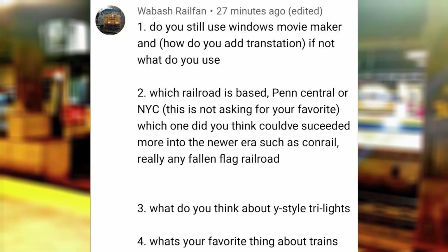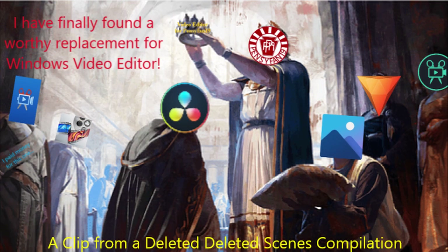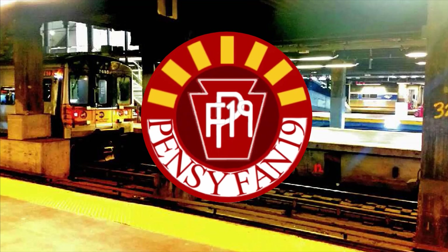Do you still use Windows Movie Maker and how do you use transitions? If not, what do you use? Thankfully I am no longer using the bare minimum for editing, and I have since acquired DaVinci Resolve, albeit the free version, which has much more bells and whistles when compared to Windows Movie Maker, including transitions, which is one of the reasons why I looked for a new editor.